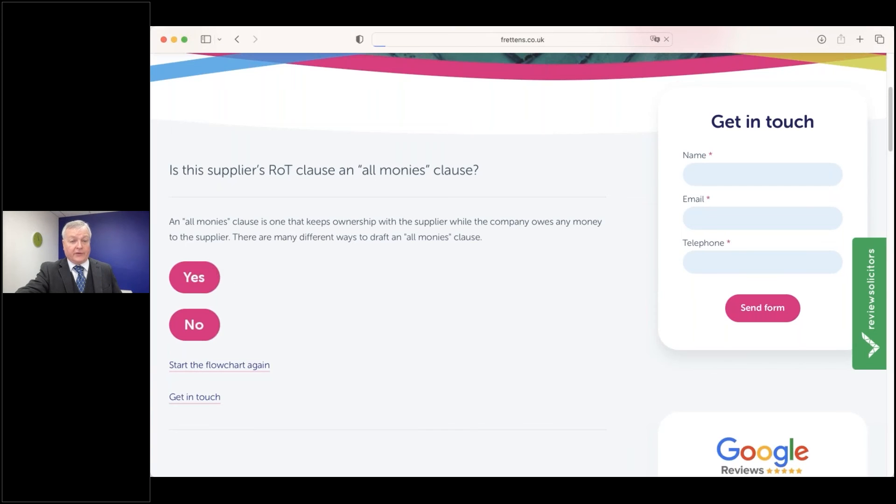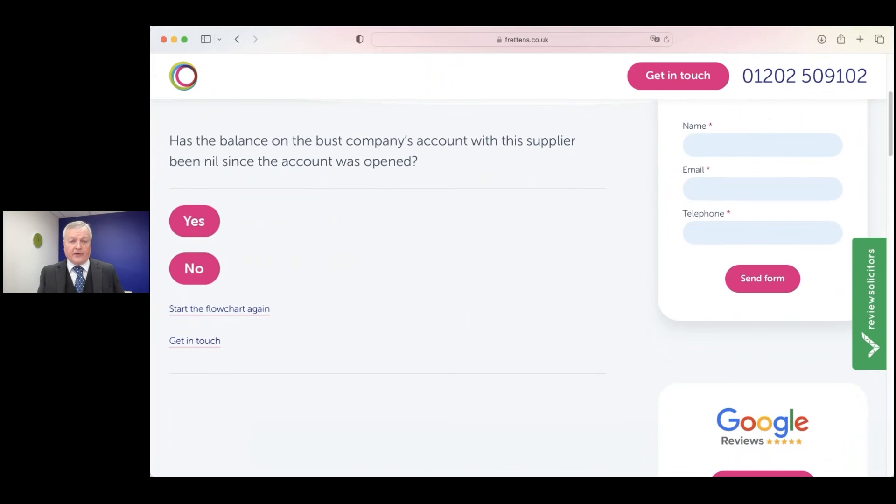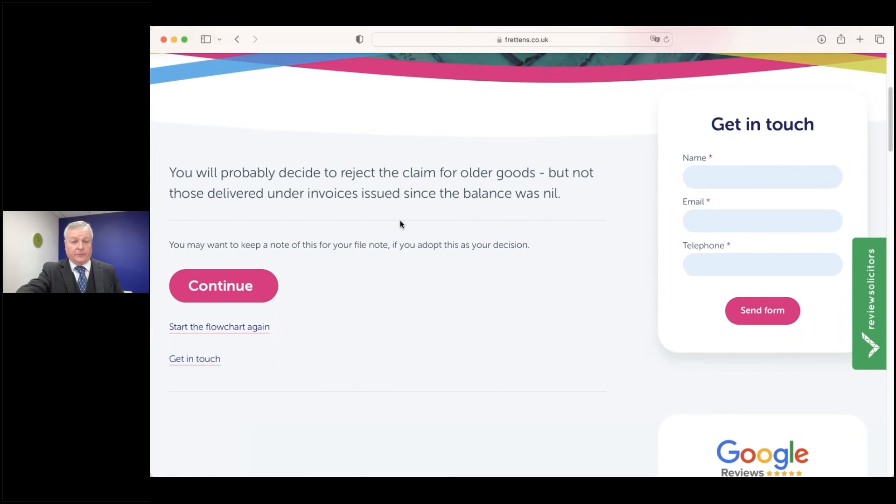This now asks whether the balance on the trading account has ever dropped to zero since the account was opened. The relevance is that when the account dropped to zero, the company will have paid all money it then owed, meaning any goods in its stock from the supplier on that date will have become the insolvent company's property. We'll say in this case that has happened. The interim decision says you'll probably want to reject the claim for older goods — goods supplied before that date will now belong to the insolvent company — but this doesn't apply to goods delivered under invoices issued since that date.